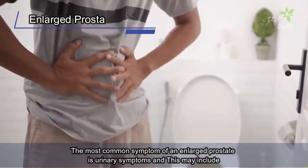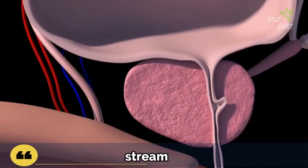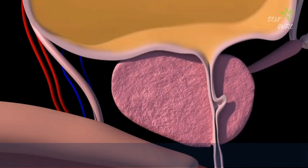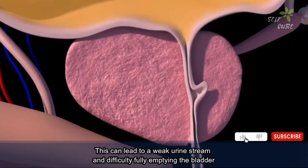The most common symptom of an enlarged prostate is urinary symptoms. Weak Urine Stream: The prostate gland may grow in size and obstruct the urethra, the tube that carries urine out of the body. This can lead to a weak urine stream and difficulty fully emptying the bladder.